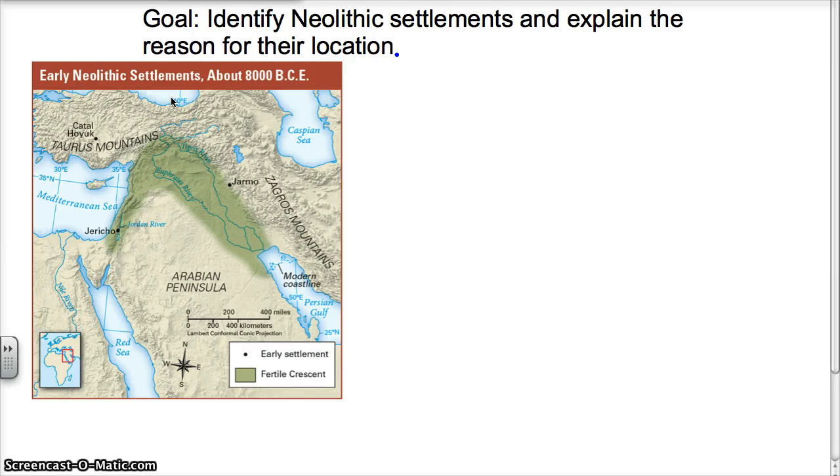Welcome back. This is World History with Mr. McCall. We are looking at how humans went from hunters and gatherers to become farmers. Our goal today is to identify Neolithic settlements and explain the reason for their location.